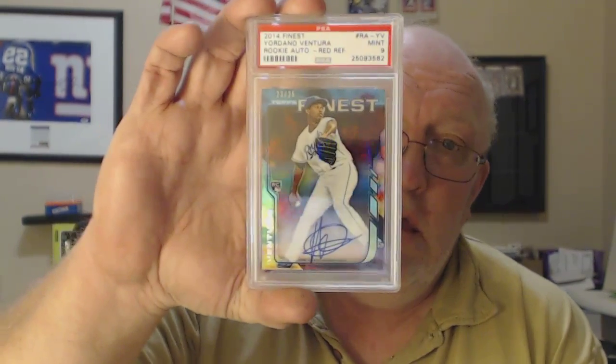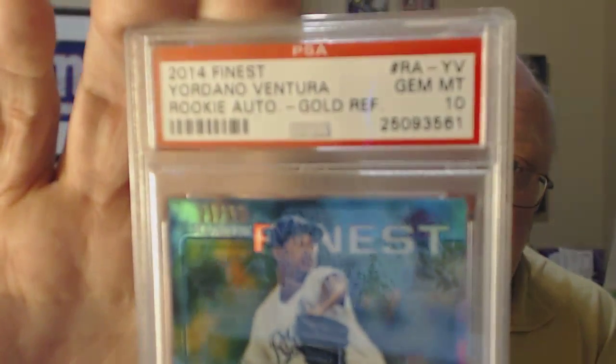Yordano Ventura red refractor PSA 9. Get comfortable. 2014 Yordano Ventura auto gold refractor, numbered 250, GEM MT 10 — very nice.